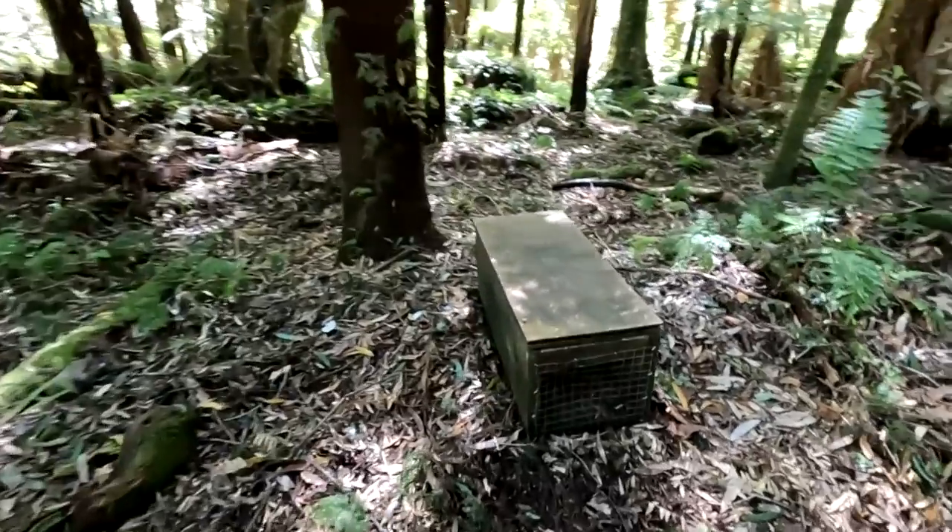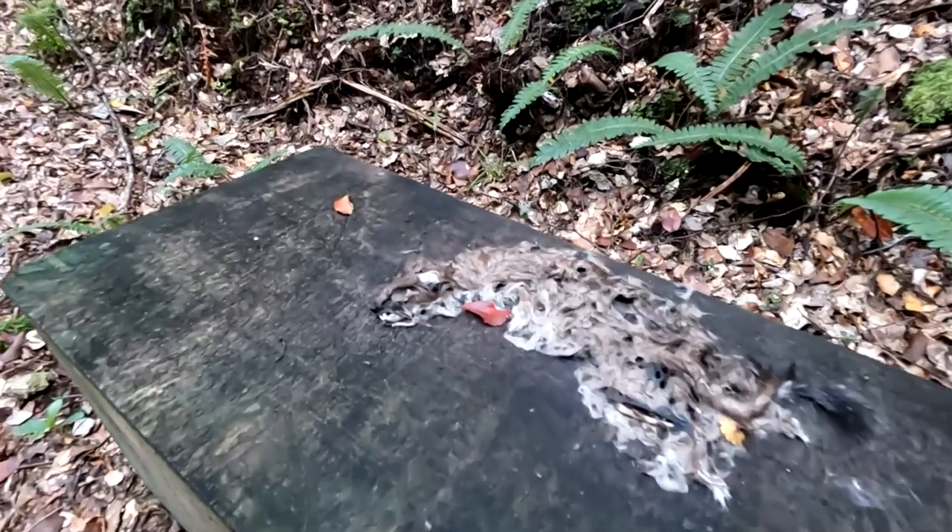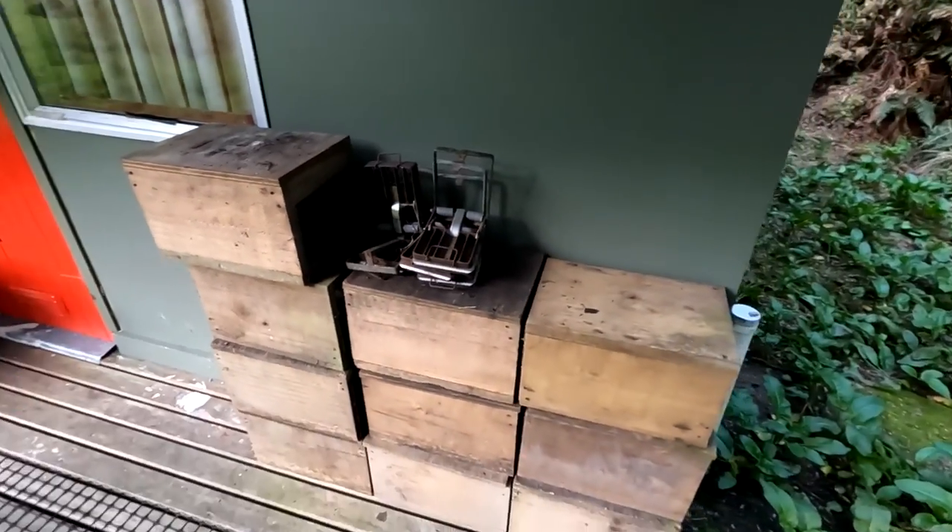DOC and the local iwi run traplines all through the forest to target pests like stoats, rats and possums, which all have negative effects on the whio as well as other native bird and plant species.